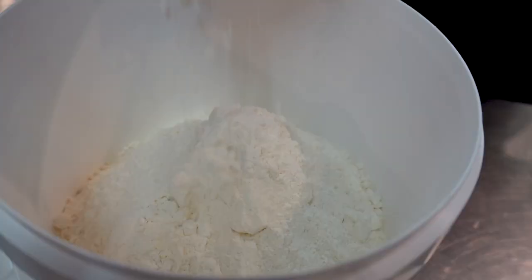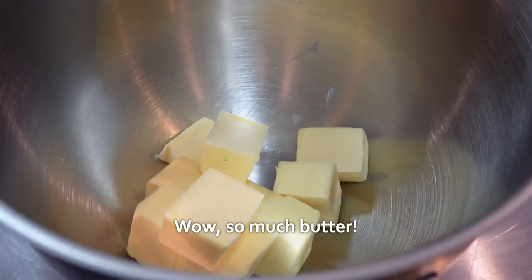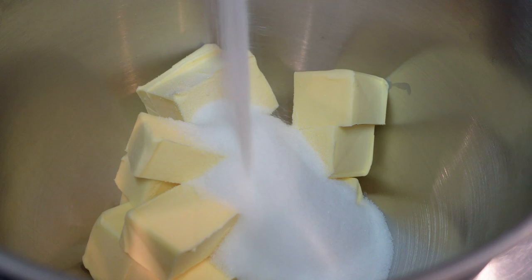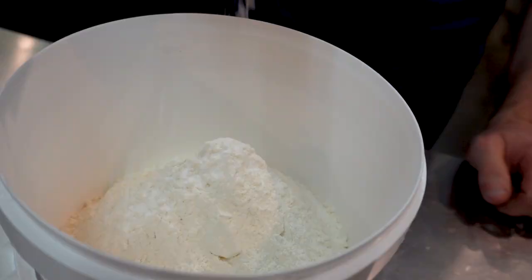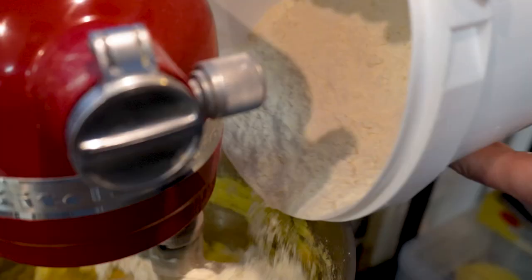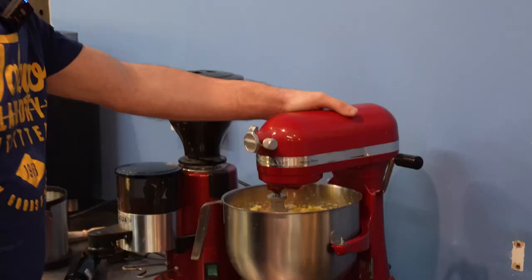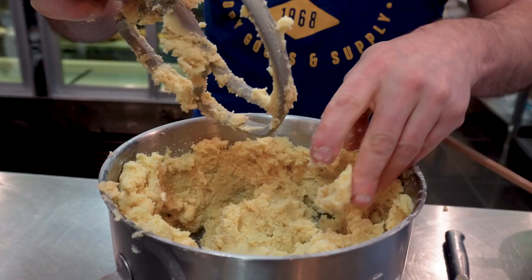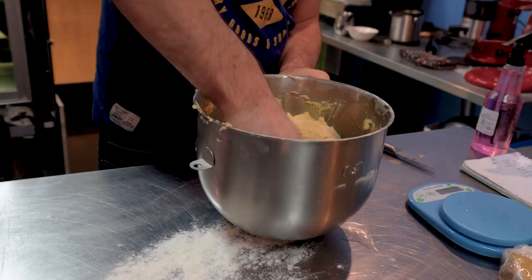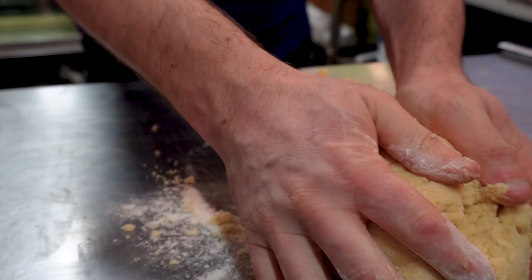Gaetano shows me how he makes the dough for the pastiera. He uses sugar, butter, eggs and some baking powder. Pastiera dough is a type of shortcrust pastry. This means that it is made with a high ratio of fat to flour, which makes it crumbly and tender. This is different from other types of pastry, such as puff pastry or phyllo pastry, which are flaky and crisp.